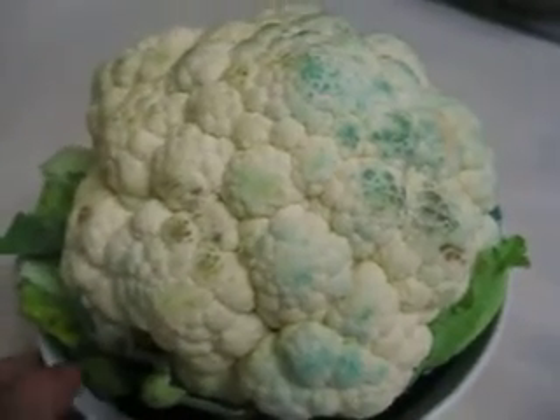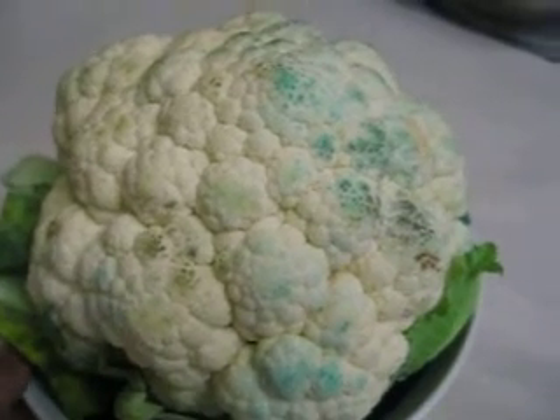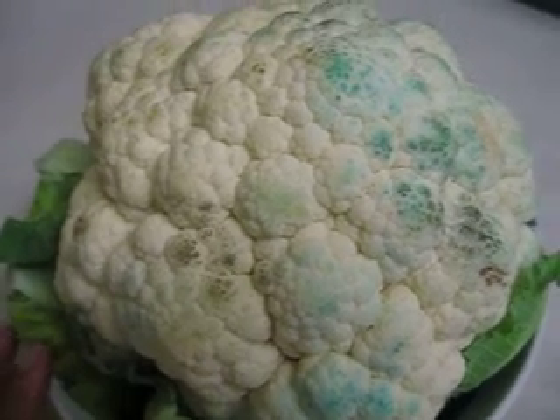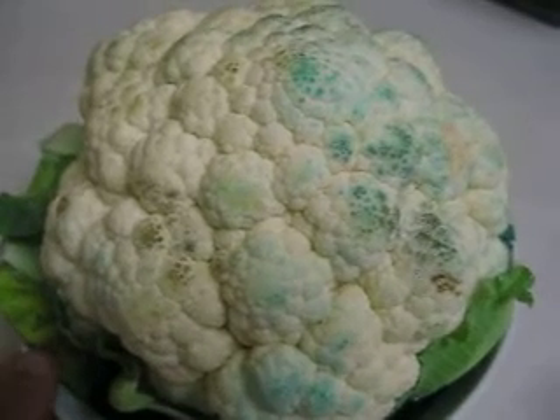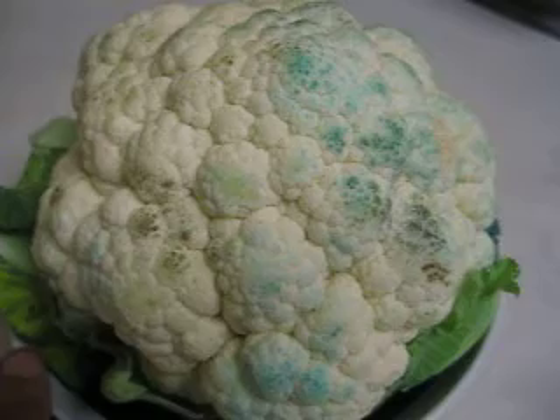I want to see after a whole night what will happen, and I want to see if it can make the whole body change color, like what we buy in the expensive fancy food shop. Thank you. Bye-bye, friends.